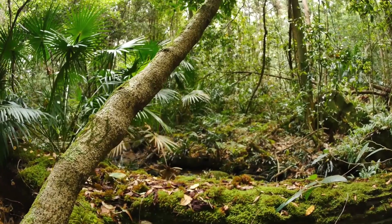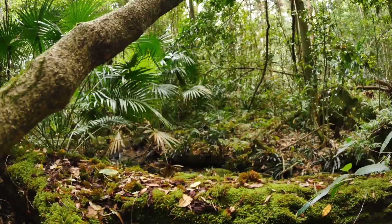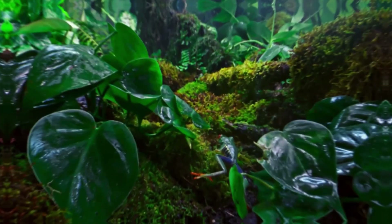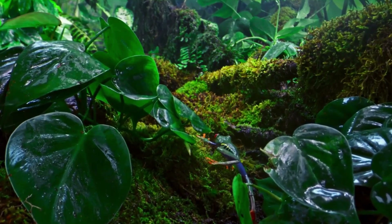Beneath the canopy is the understory layer, which is darker and more humid. Here you'll find smaller creatures like frogs, snakes, and insects, and plants with big leaves to catch the little sunlight that gets through.